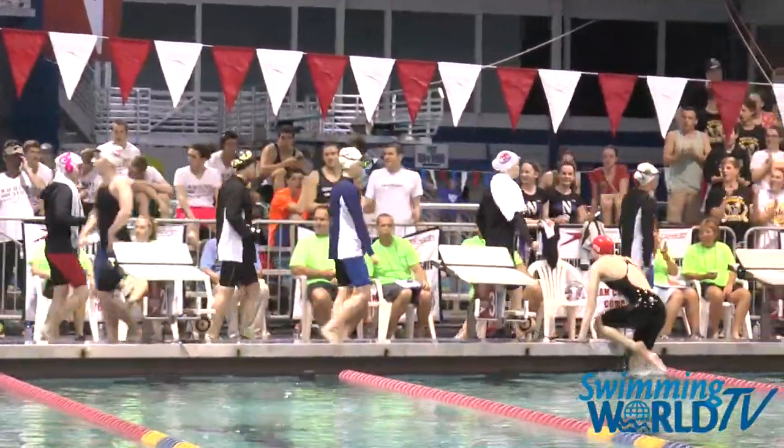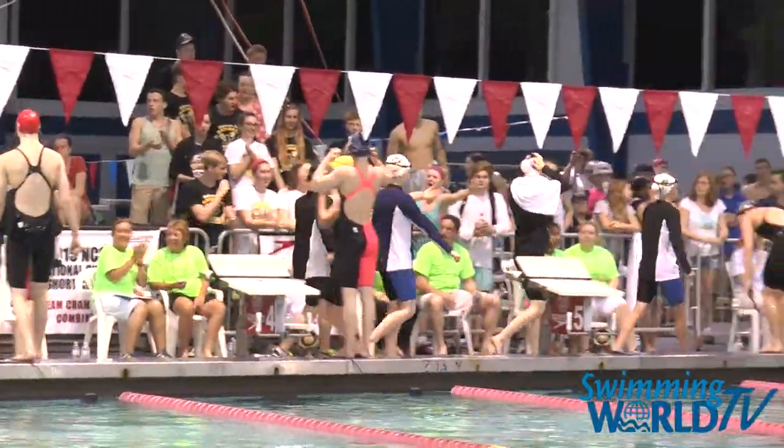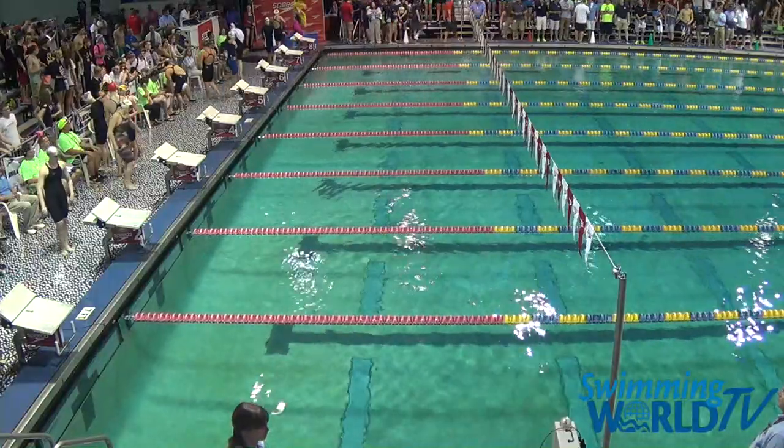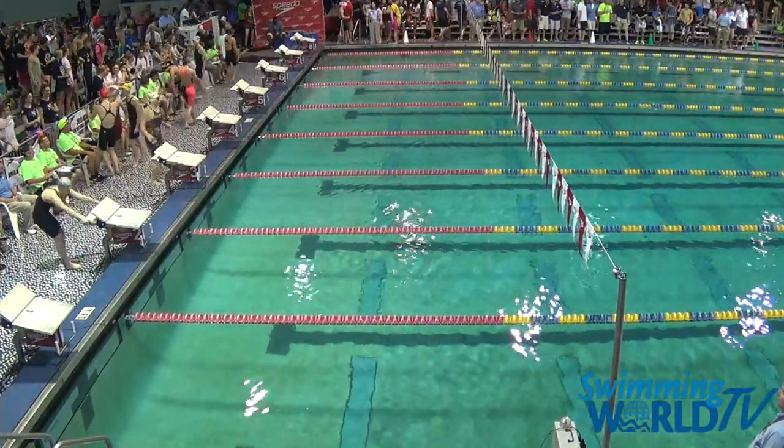They're walking out now, the A-Finalists of the Women's 200 Butterfly. We got one of the stars of the NCSA Junior Nationals in lane number four — the top seed, Cassidy Bayer. She'll definitely be the one to watch here.